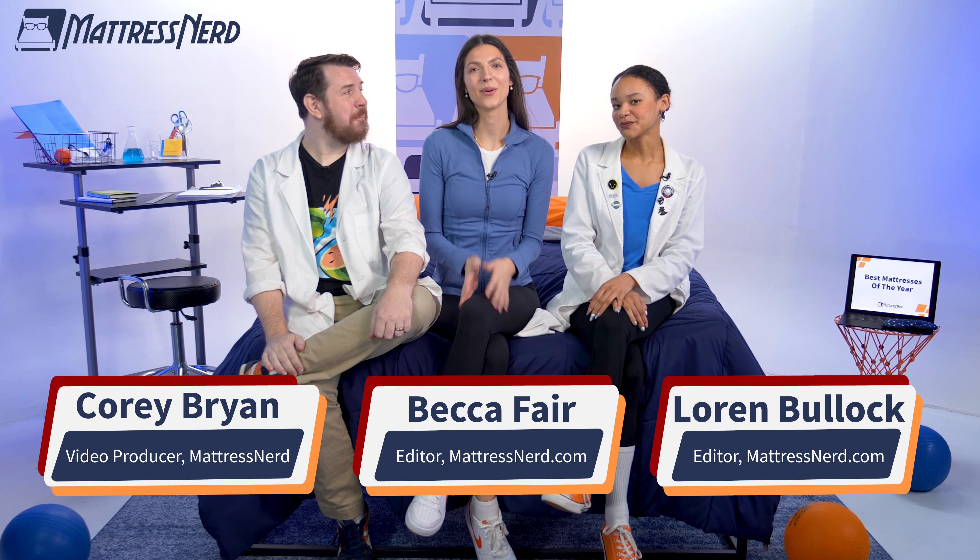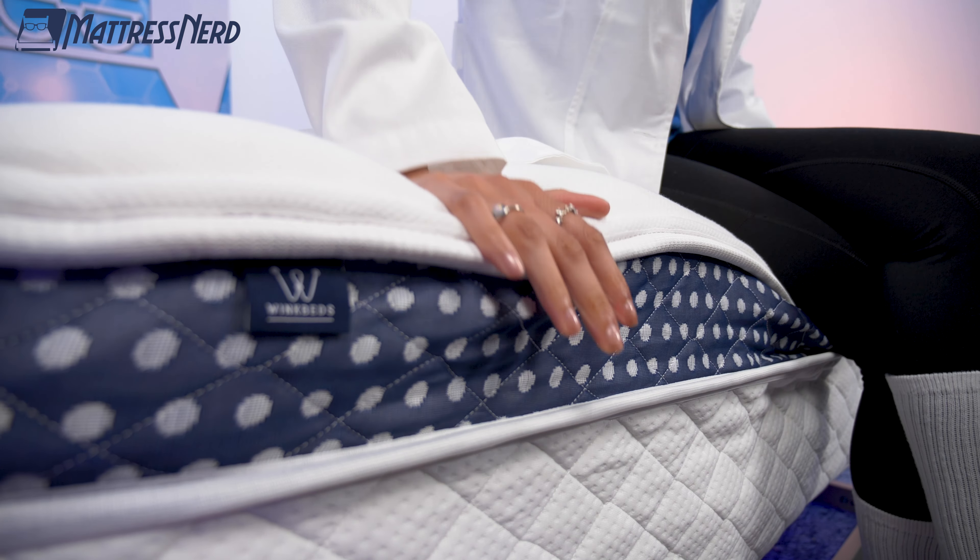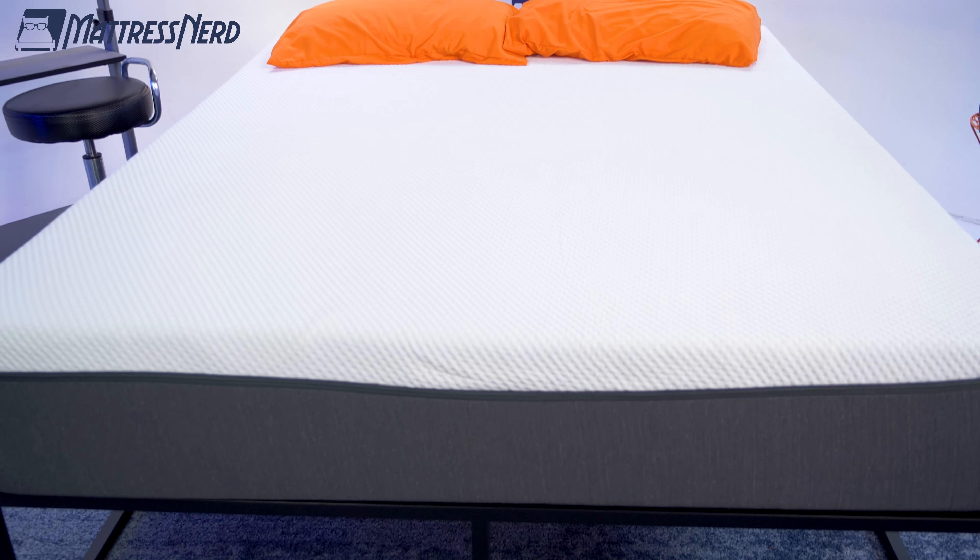What's up, mattress shoppers? I'm Lauren from Mattress Nerd. I'm Corey. And I'm Becca. We're your favorite mattress and bedding reviewers on the entire web. We got the whole nerd crew together because we're super excited to tell you our picks for the best mattresses of the year. We have options for hot sleepers, affordable options, and even options for you couples out there. Essentially, we're your one-stop shop for your perfect fit mattress.